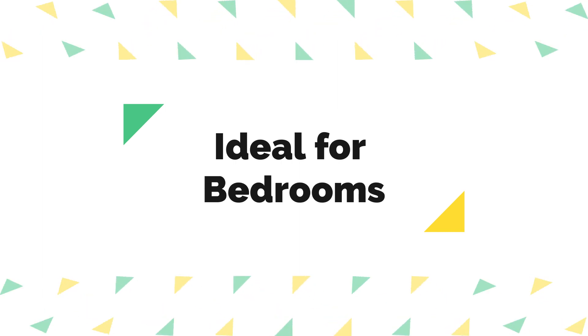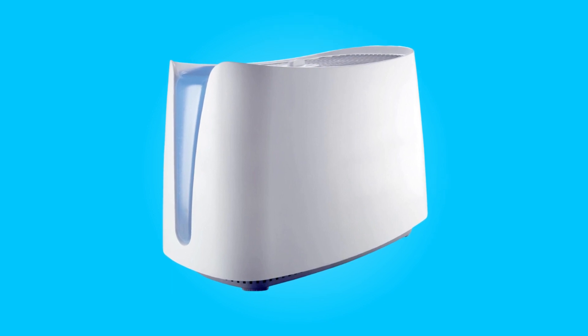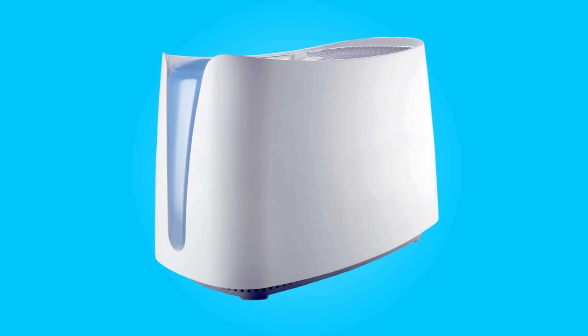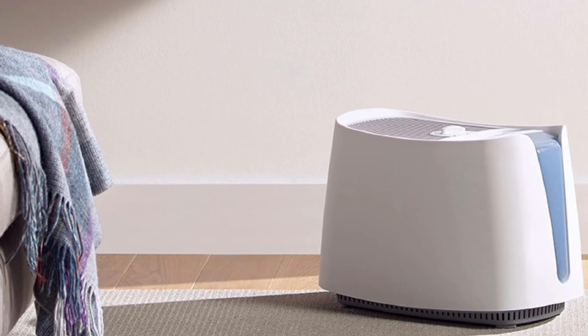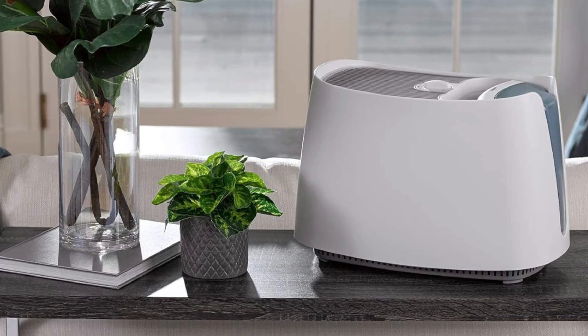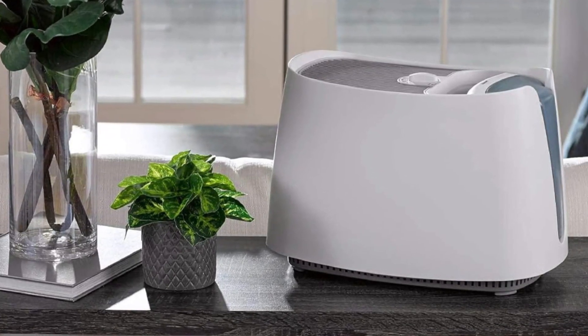Number 4: Ideal for Bedrooms. This humidifier is particularly well-suited for bedrooms, including those of both adults and children. Its soft, fan-like sound contributes to a restful ambience, enhancing the overall sleep quality. The large tank capacity enables it to run overnight, delivering consistent soothing moisture for a peaceful night's sleep.